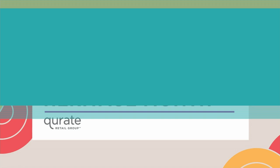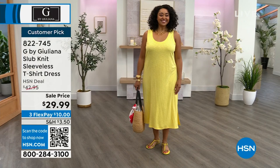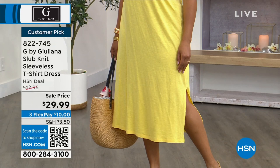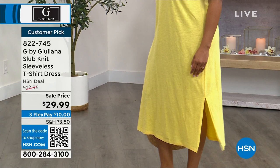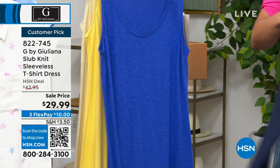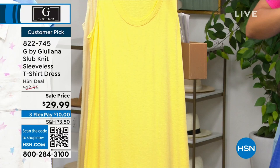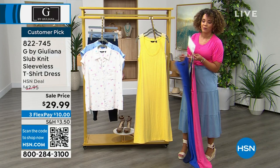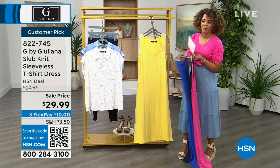This t-shirt dress is effortless, easy, and perfect for the warmer months — on sale at $29.99. Kenya is wearing the lemon yellow in size 1X. Available in lemon yellow, magenta, navy, dazzling blue, and papyrus — the papyrus is already a customer pick with great reviews. Sizes extra extra small to 3X. Item number 822-745. Juliana Rancic, the beautiful mind behind this line, is joining to talk about all the colors.